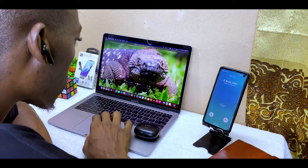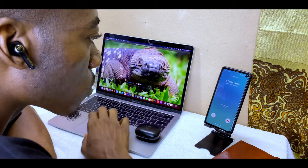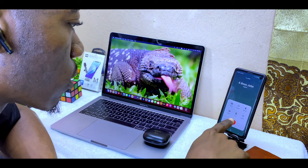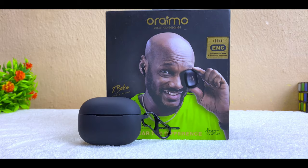Now let's talk about missing features. The FreePods 3 has multi-point connection, meaning you can connect it to two devices simultaneously — for example, your laptop and your phone — and switch between music and calls. This feature is lacking on the FreePods 4. That is the only feature I think would have been perfect if available on the FreePods 4.